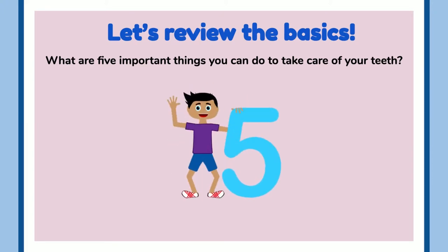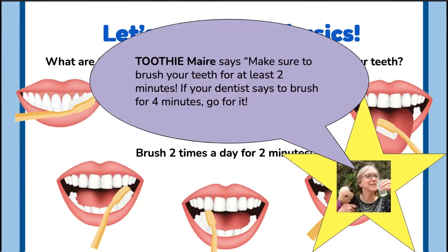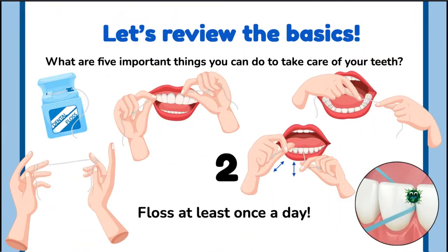Let's review the basics. What are five important things you can do to take care of your teeth? One: brush two times a day for at least two minutes each time. Toothy Mare says make sure to brush your teeth for at least two minutes. If your dentist says to brush for four minutes, go for it.